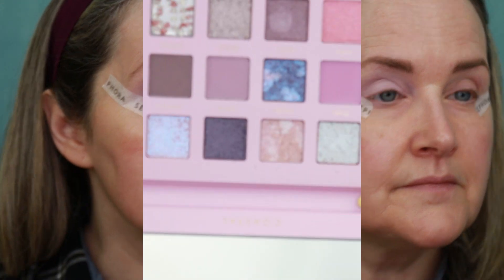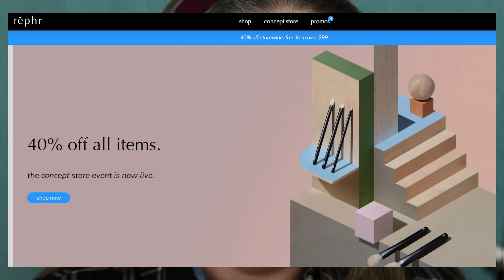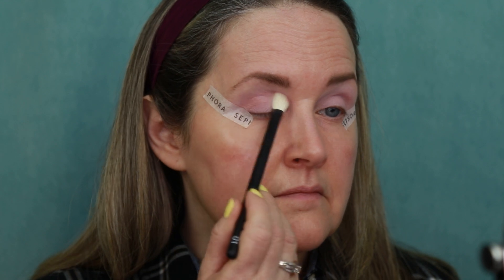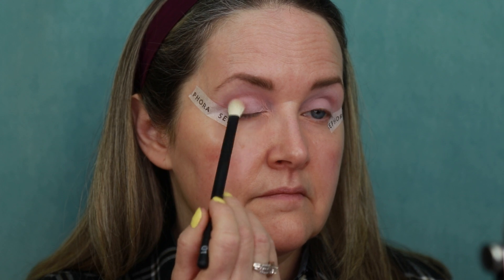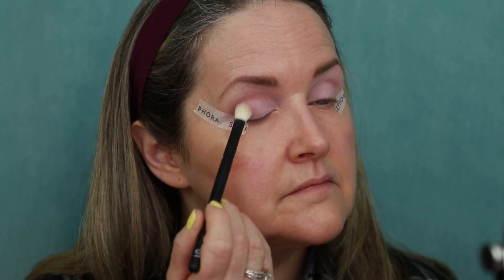We're going to go in with this nice brown shade called Shallow and I'm going to use that as my crease shade. I'm going to use my Ruffer 01 brush. Ruffer is having a sale right now — 40% off site-wide. If you've ever been interested in the Ruffer brushes, they are amazing quality. Ruffer brushes are made in Japan using uncut natural hair, so fantastic quality. I'll have all the brushes I'm using listed down below.